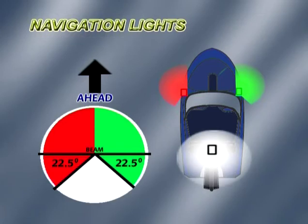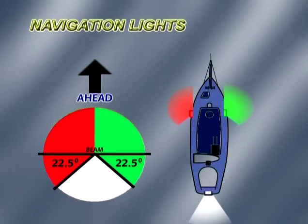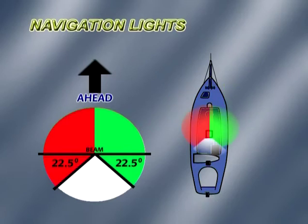Powerboats up to 7 metres in length, travelling under 7 knots, must show an all-round light and also side lights if practicable. Sailing boats underway not using an engine must exhibit port and starboard side lights and a stern light. These can be three separate lights or a tri-colour masthead light.